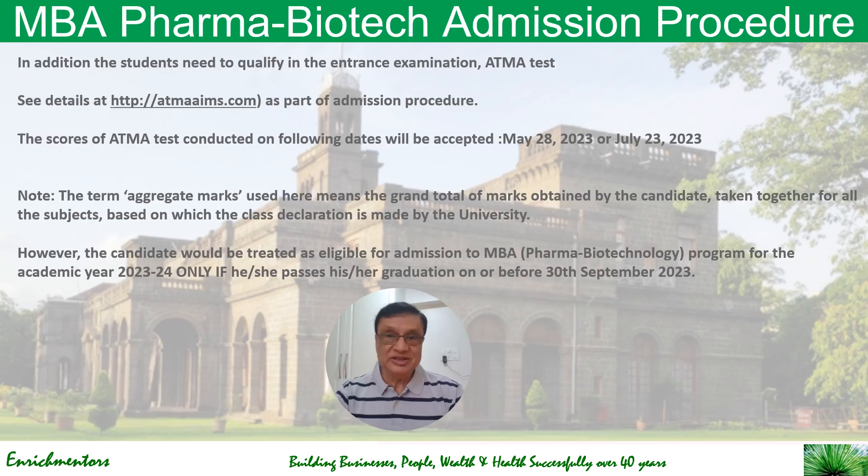In addition to the eligibility criteria, to get admitted you must pass an entrance test called ATMA. You can see the details on atmaaims.com as part of the admission procedure. Let me give you a quick overview of the admission procedure.